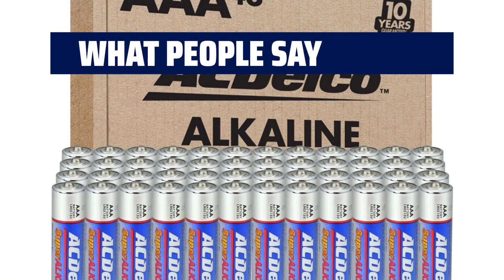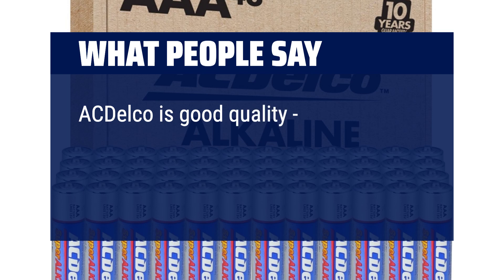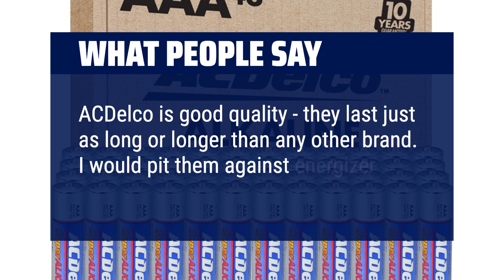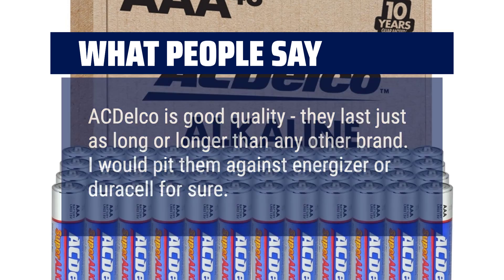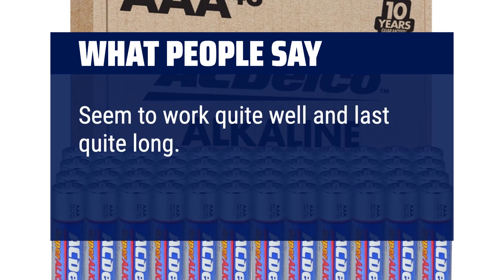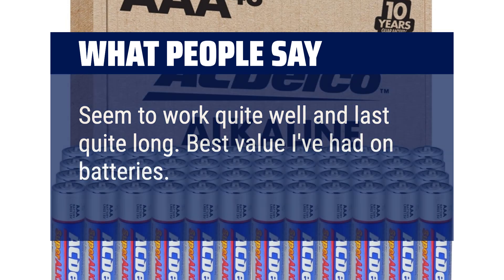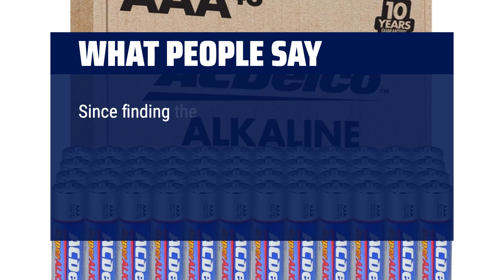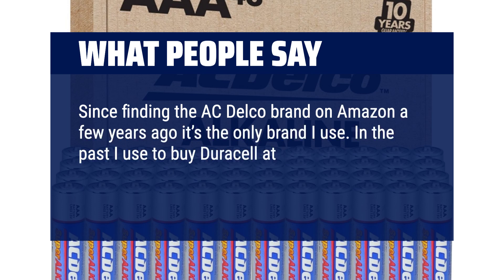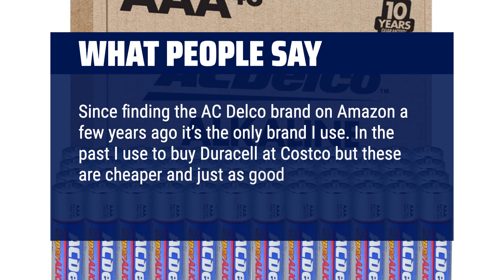What people say? ACDelco is good quality. They last just as long or longer than any other brand. I would pit them against Energizer or Duracell for sure. Seem to work quite well and last quite long. Best value I've had on batteries. Since finding the ACDelco brand on Amazon a few years ago, it's the only brand I use. In the past I used to buy Duracell at Costco, but these are cheaper and just as good.